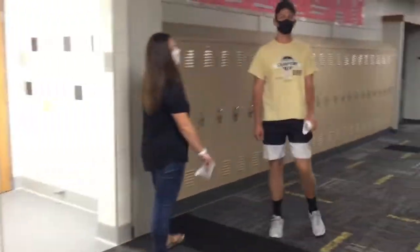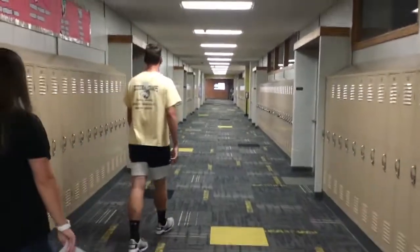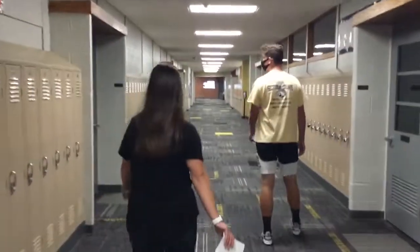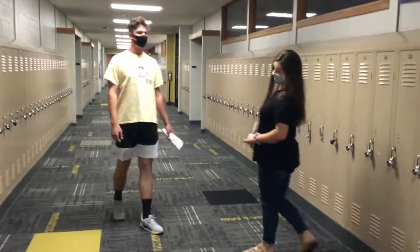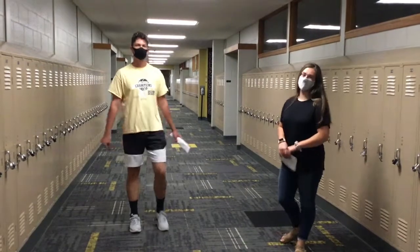Over here we make our way to the junior high and high school section of the school. As you can see, we have a lot of lockers, but they're not going to be in use this year because of everything that's going on, so you'll be carrying your backpacks.